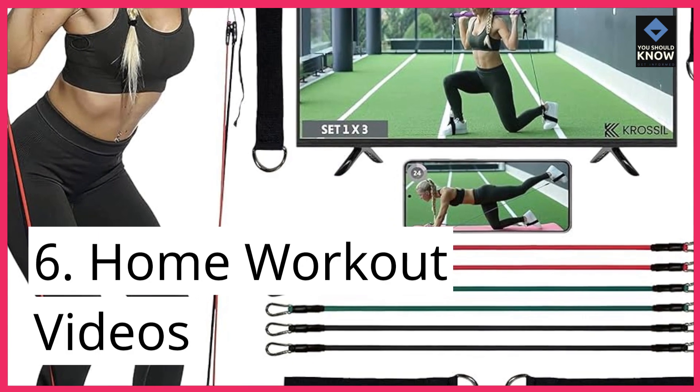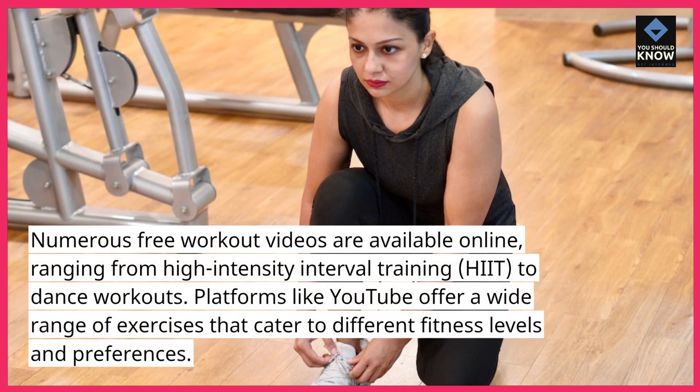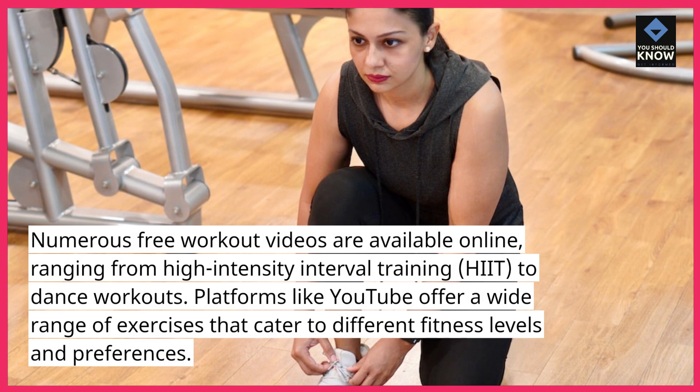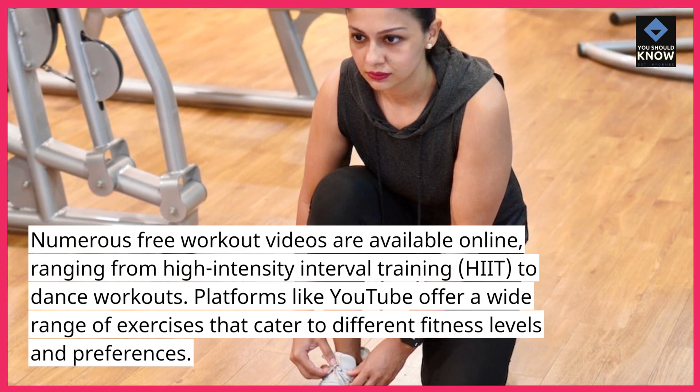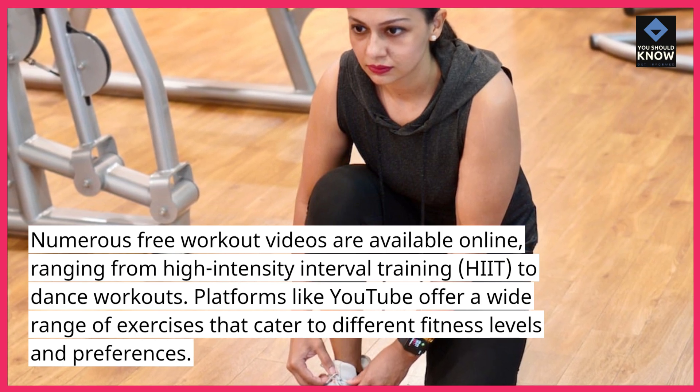6. Home Workout Videos. Numerous free workout videos are available online, ranging from high-intensity interval training (HIIT) to dance workouts. Platforms like YouTube offer a wide range of exercises that cater to different fitness levels and preferences.